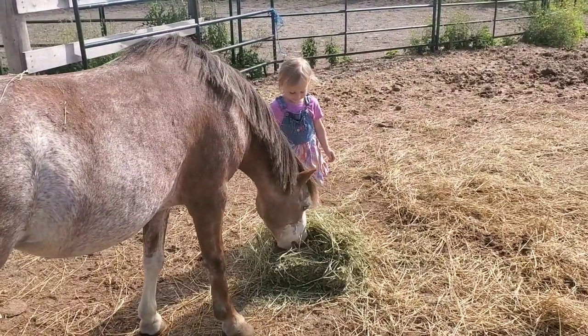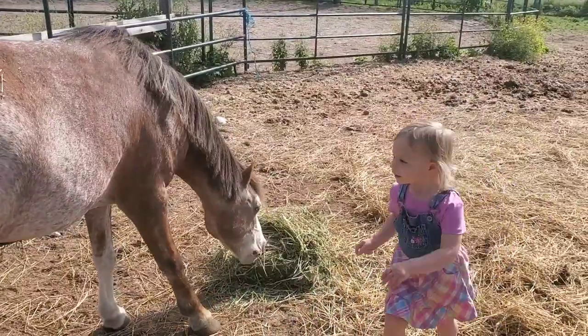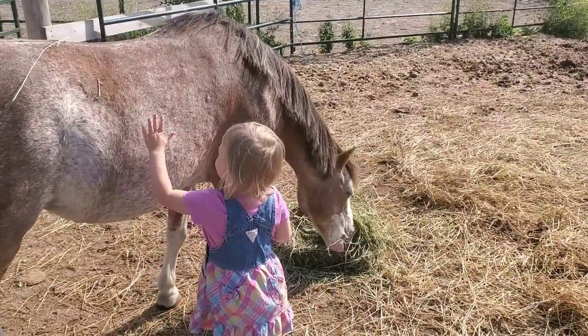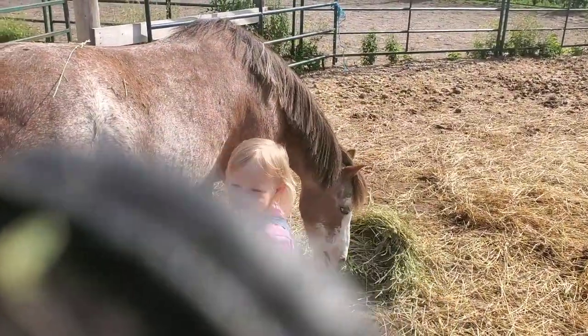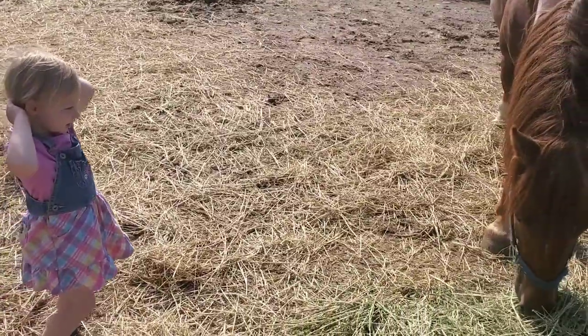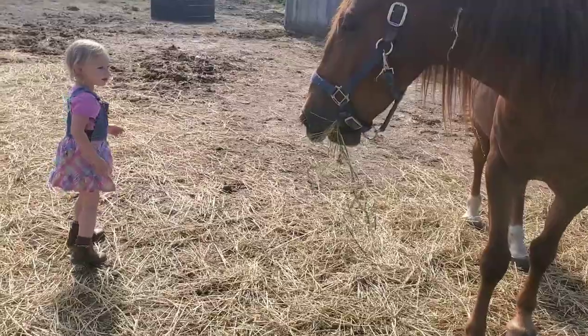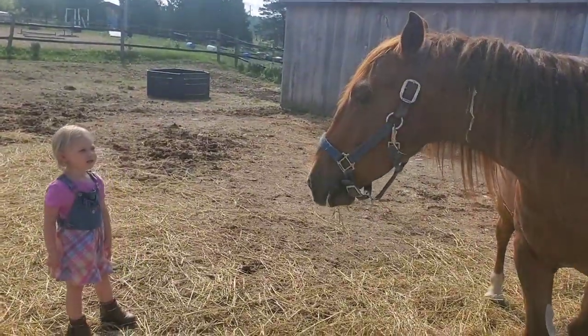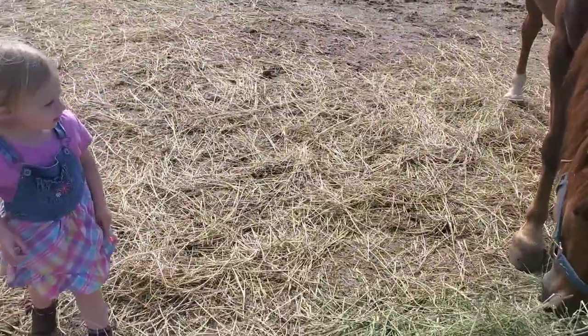Here's Evelyn out in the field feeding her little pony. She always likes to go over and give her pony a pat on the belly. I have to explain to her that Elon does not want a pat on the belly, so we don't go over to pat Elon yet — we just go over and say hello nicely at his face. We don't go over and pat his belly since he is one of my Mustangs that is still getting used to people.